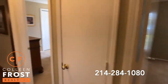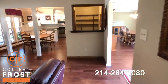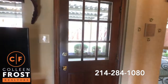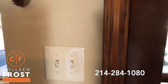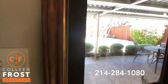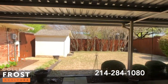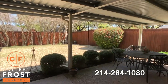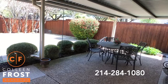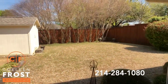Now we'll head into the backyard, which is so peaceful. The house does face north-south, and the backyard faces north. Notice the other storm door. Beautiful covered patio, board-on-board fence, and gorgeous crepe myrtles.